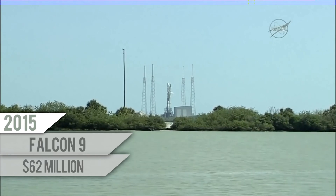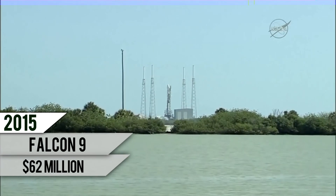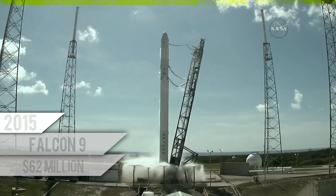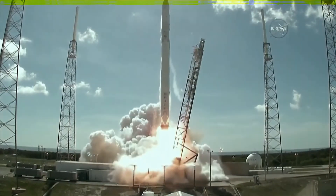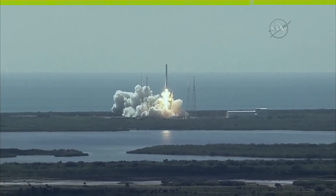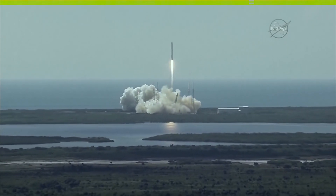Minus 10, 8, 7, 6, 5, 4, 3, 2, 1 — ignition sequence start and liftoff of the SpaceX Falcon 9 rocket, adding to International Space Station access for future American rockets. Falcon has cleared the tower.